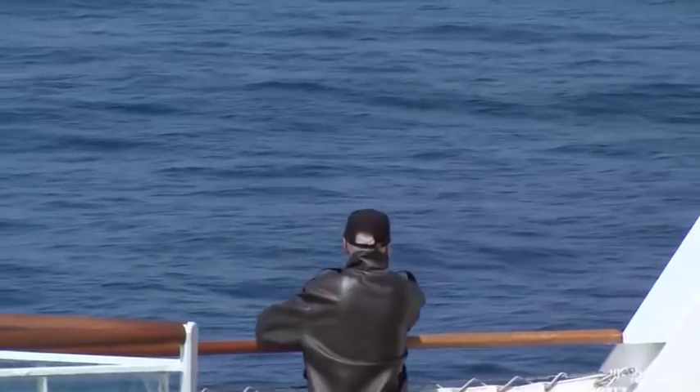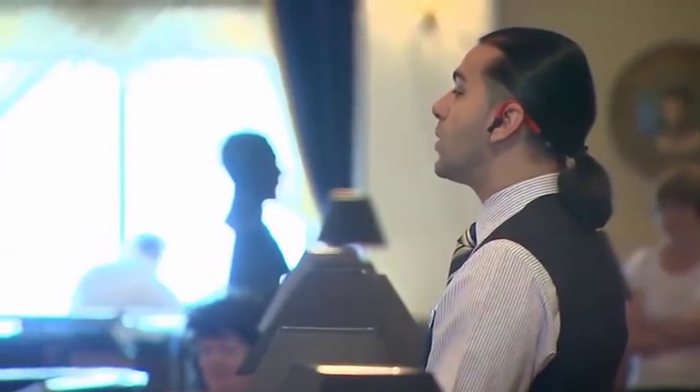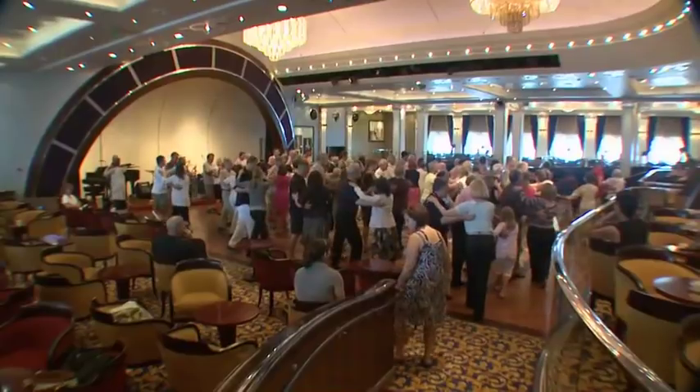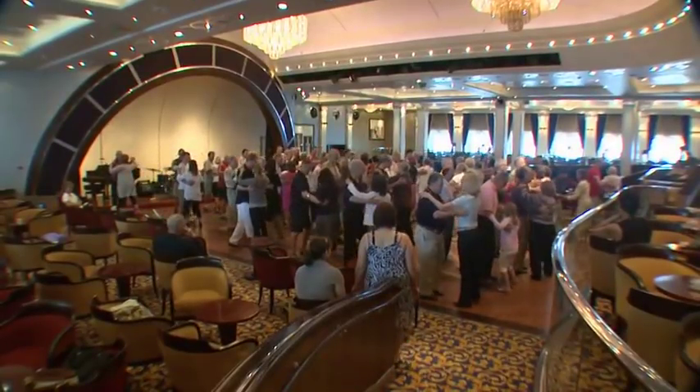Of course, an essential element for any ship on the high seas is the safety drill.